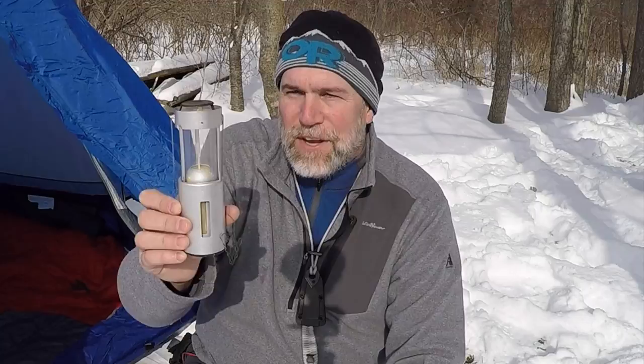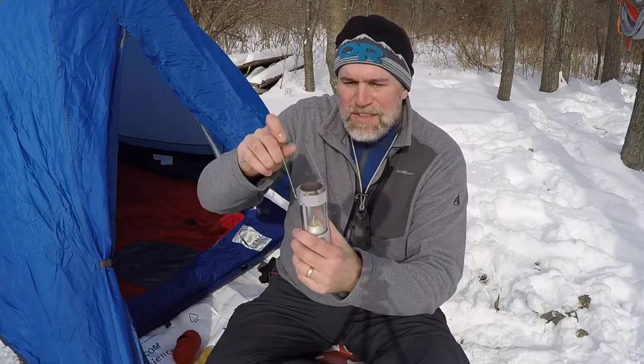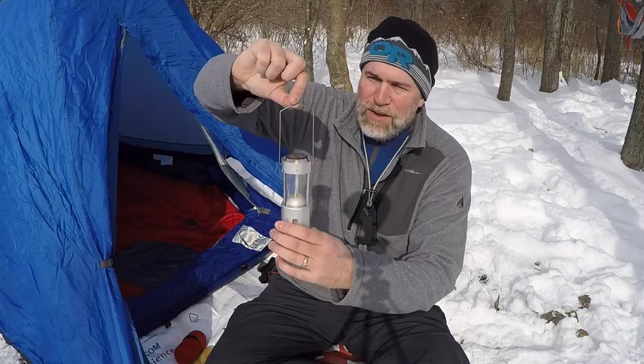They sell these on Amazon and I have a link down below. They're really affordable and they come with this whole setup plus the neoprene sock. The difference with newer models is that they actually have a chain for hanging. I just have a little bailing wire that I use to hang this up on my tent. I always hang it about an inch or two from the top of the tent.